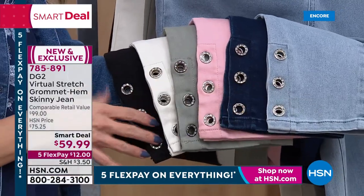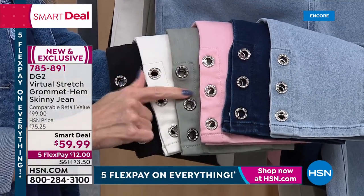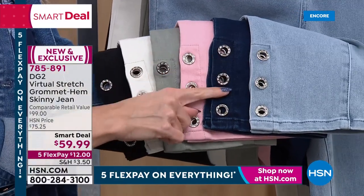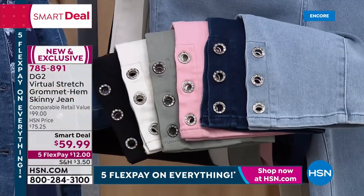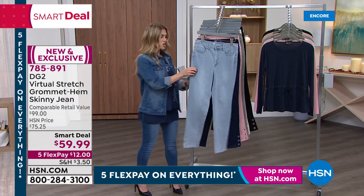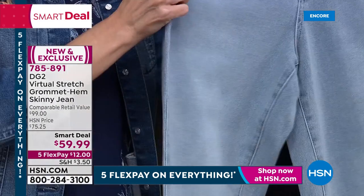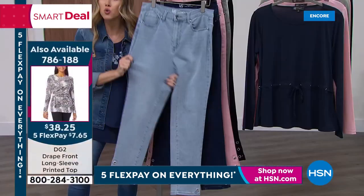I love the black and the ivory — this is the moss, blush, we have indigo and then we have the chambray. Number one, most requested, most beloved fabrication — now you have a little bit of that twinkle, a little bit of that extra pizzazz, but you have all the stretch, all the comfort, all the smoothing of a classic five-pocket Virtual Stretch jean for $12.